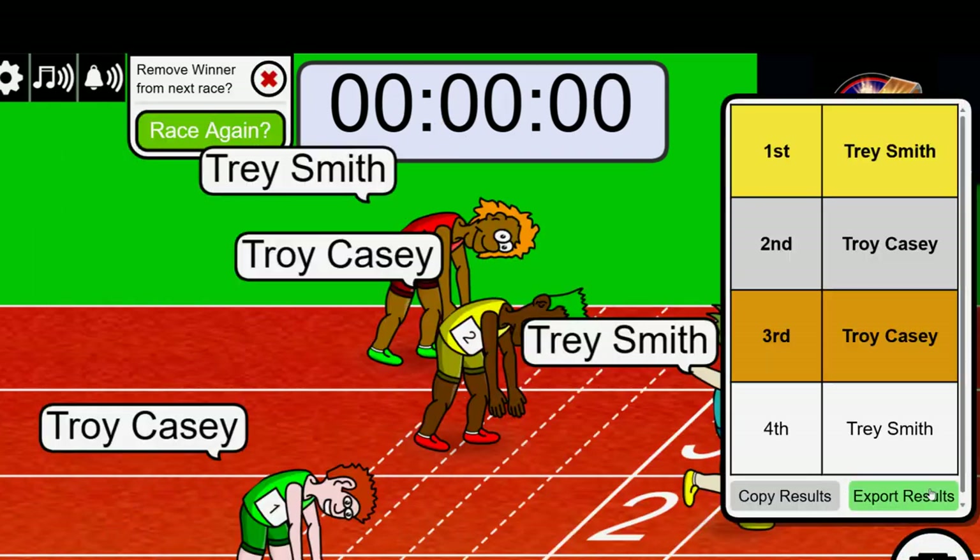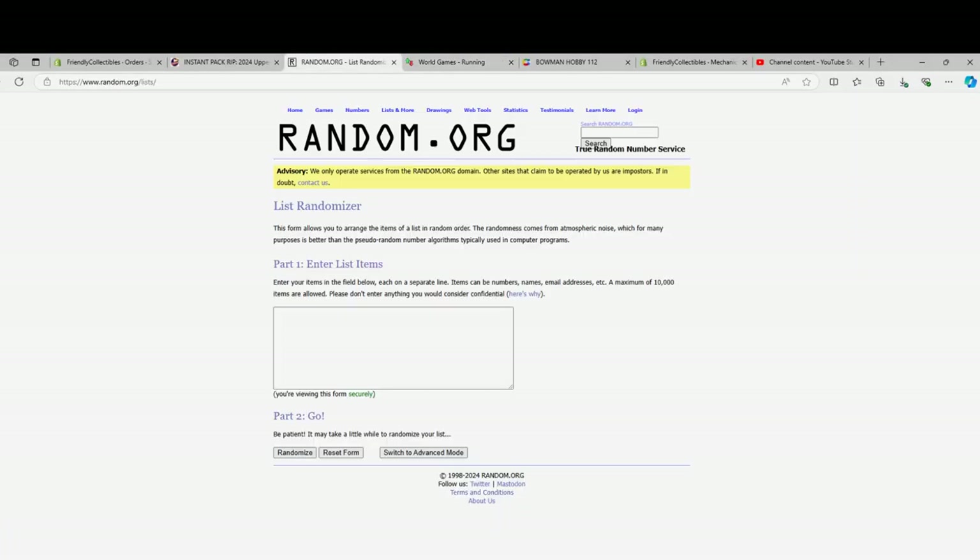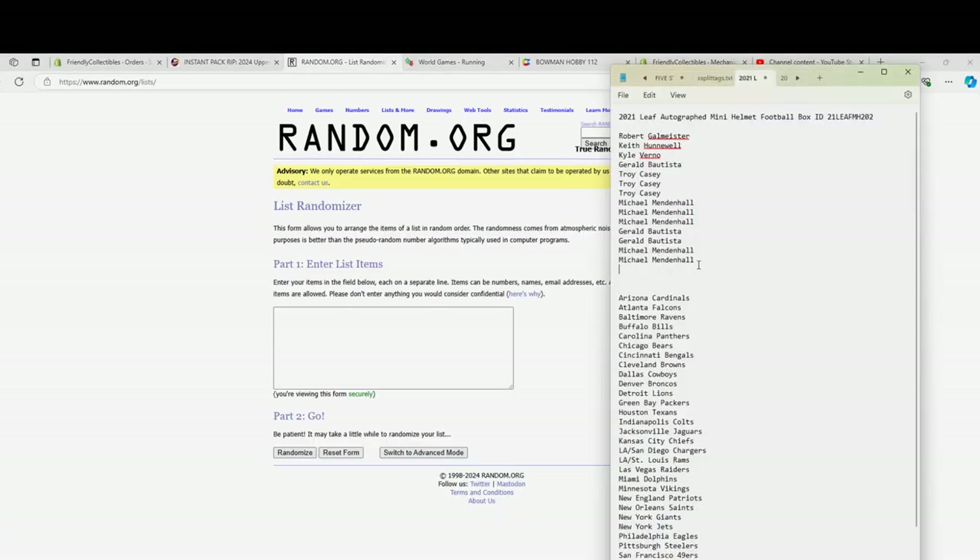All right, Trey, that's you tonight. Very good. So Trey, you'll get two spots. Good luck, guys.